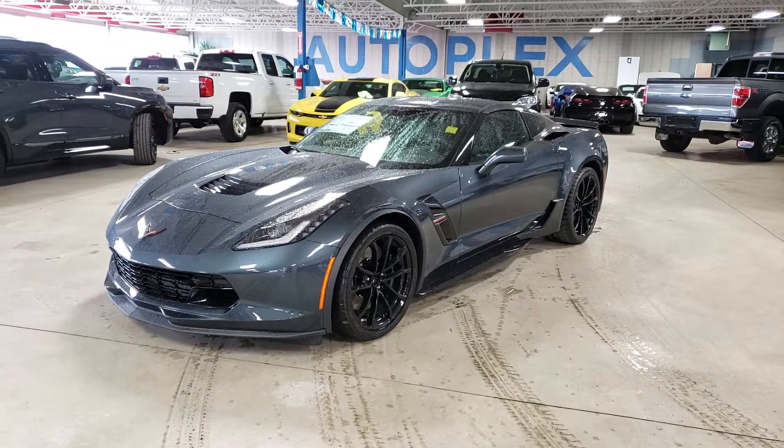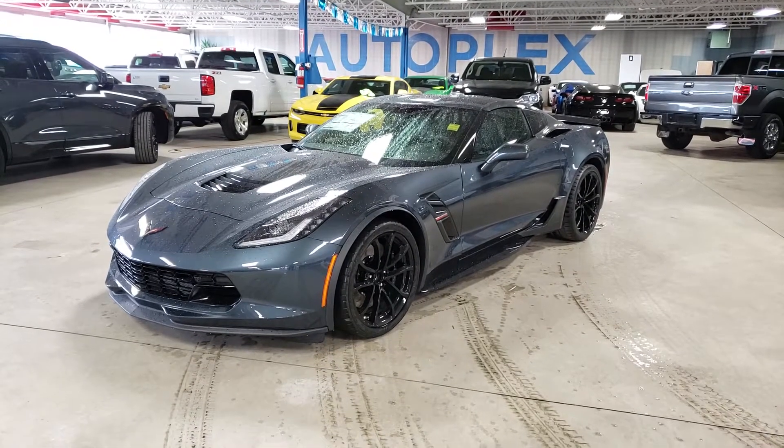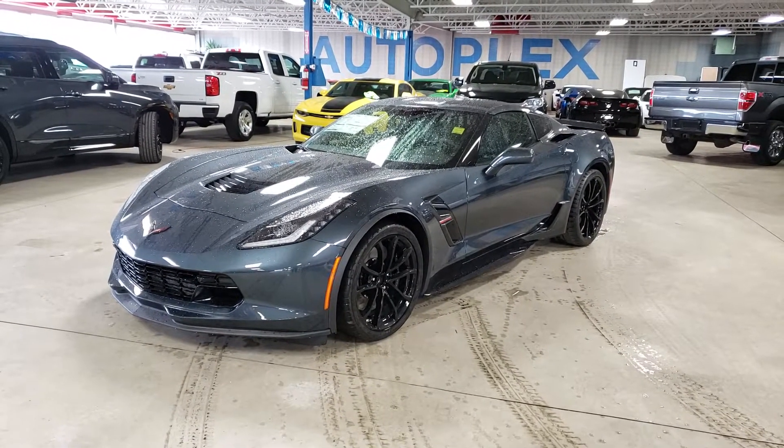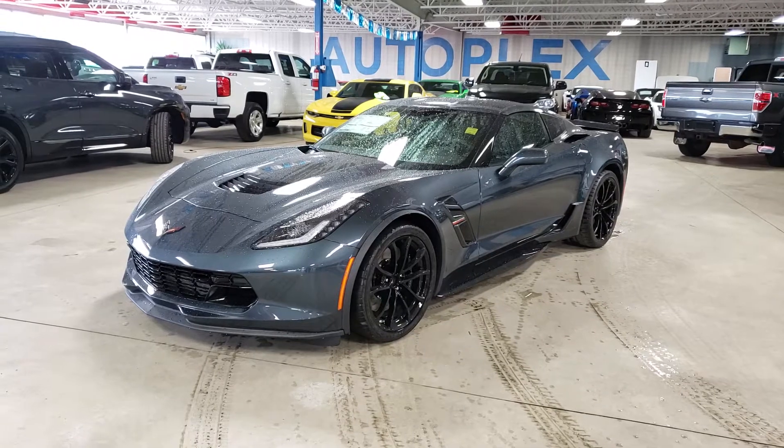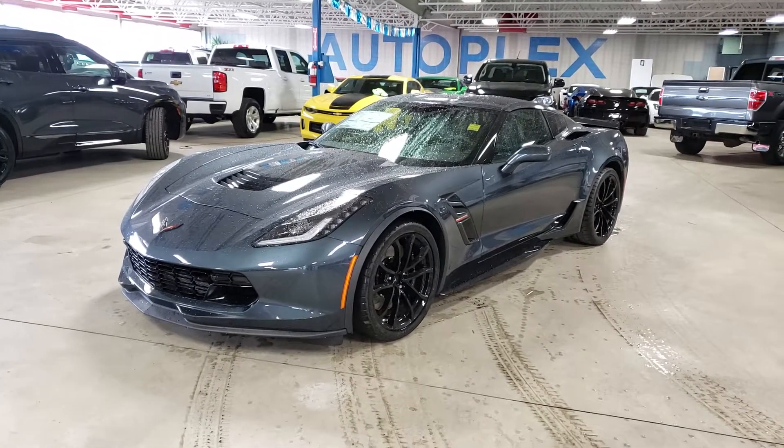Hey guys, Tony here at Northgate GM. Today we're taking a look at a beautiful 2019 Chevrolet Corvette Grand Sport. This one is a 2LT model, very well equipped. Awesome color, nice blacked out rims. Let's go ahead and do a quick walk around of this vehicle.